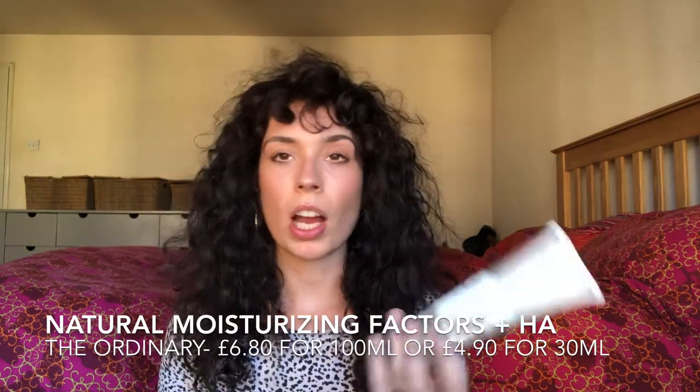This is the natural moisturising factors — it comes in a smaller size too, but this is £6.80 for 100ml, which is really good value. I don't use a lot of moisturiser because I've got oily skin. It's oil-free, has loads of hyaluronic acid in it — hyaluronic acid is a molecule already found in your skin that helps your skin cells plump up. It's also got dermal lipids, which I interpret as good fats for your skin. Very light, whipped texture, absorbs really quickly. If you've got oily skin but want to feel like you've got something on, this is for you.